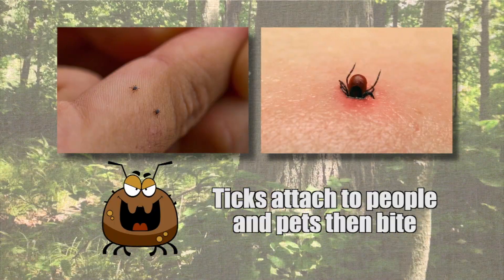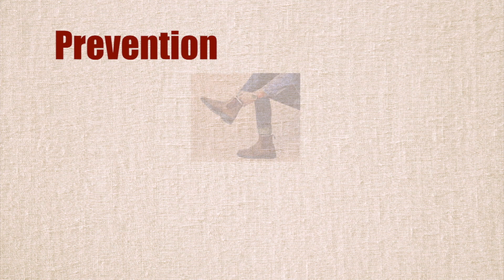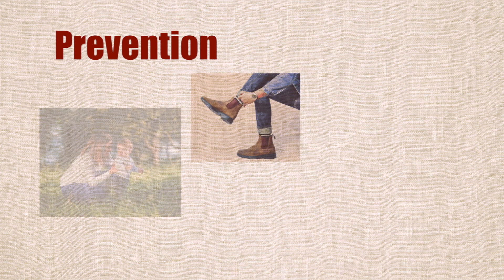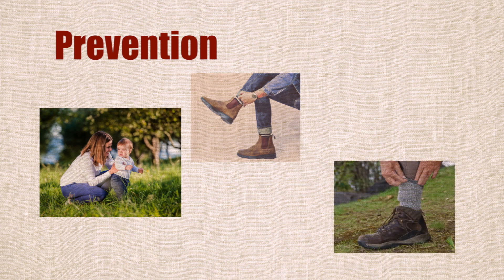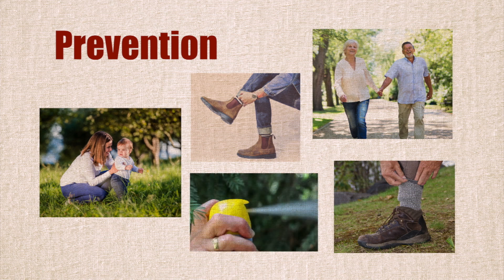The best way to prevent Lyme disease is to avoid being bitten. Here's how: wear closed-toed shoes, long-sleeved shirts and pants. Pull socks over your pant legs. Wear light-coloured clothes to spot ticks easier. Use bug spray containing DEET on your skin and clothing.